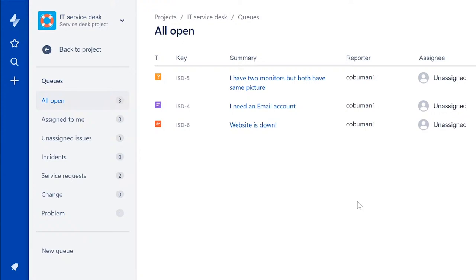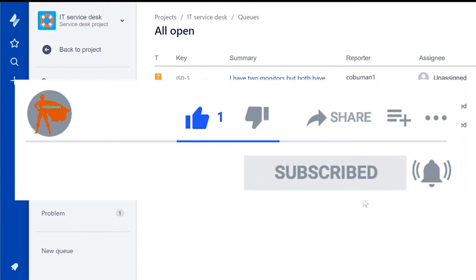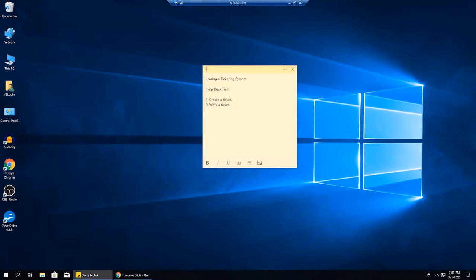This is going to be very educational for people about to start working on a help desk or in tech support where they use a ticketing system. By the way, if you got a second to like this video, I'd really appreciate it — I'm not going to play an ad. Just click that like button; it means a lot. Thank you.